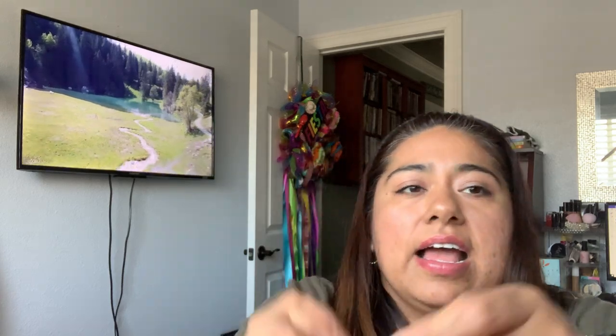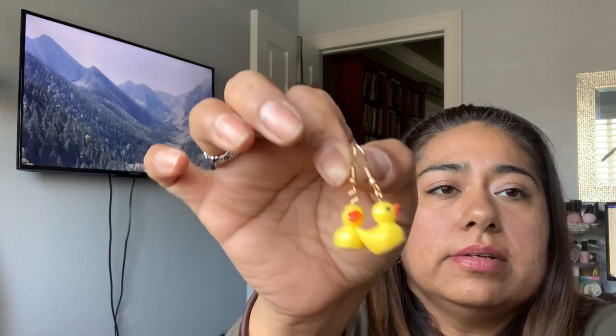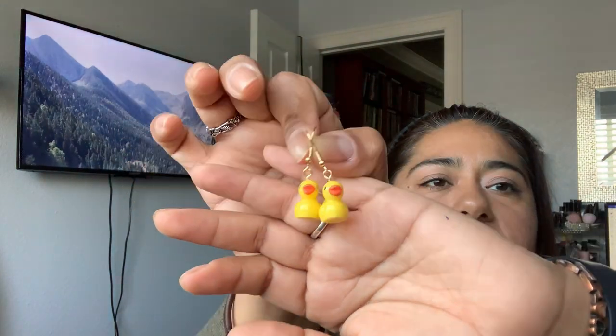First jewelry item — I ordered these for 79 cents, and I think I had ordered a pair already in the previous haul. But you can never have enough of these little ducks. These have a golden colored metal. 79 cents and they come with little metal stoppers for the fish hook earring. Super adorable. I like unique earrings and you're going to see a lot of that here.